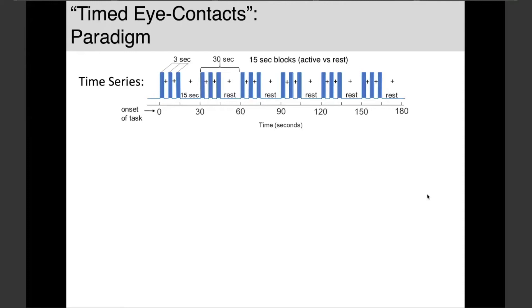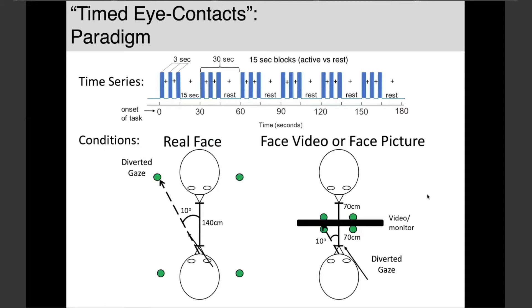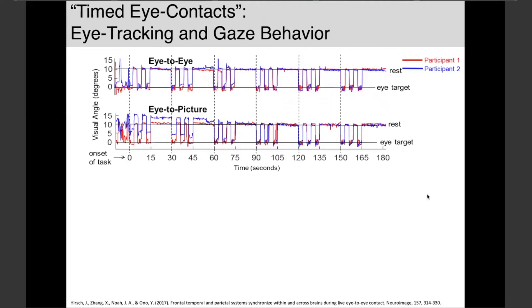In the timed eye contact paradigm, we have 15-second blocks on and off. Within blocks, people look at each other for three seconds then look away — because people can't maintain eye contact for longer than three seconds during other tasks. They're cued by a tone and then divert their gaze 10 degrees. Similarly for the face video condition, the eye box is calibrated identically. We confirm compliance via eye tracking, and the gaze patterns within the eye box don't vary across conditions.